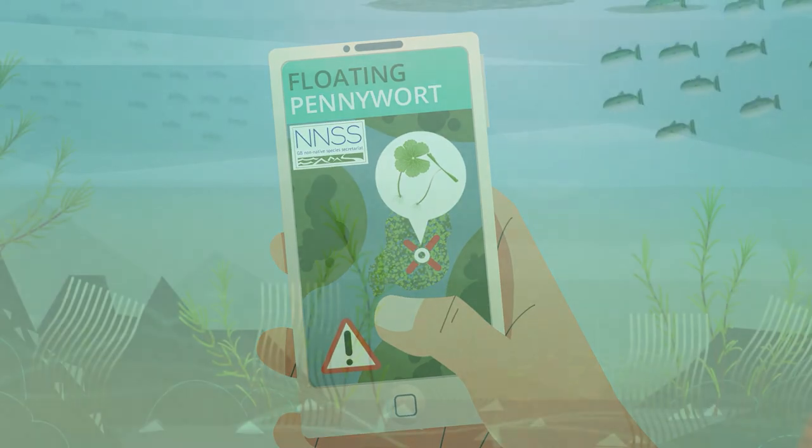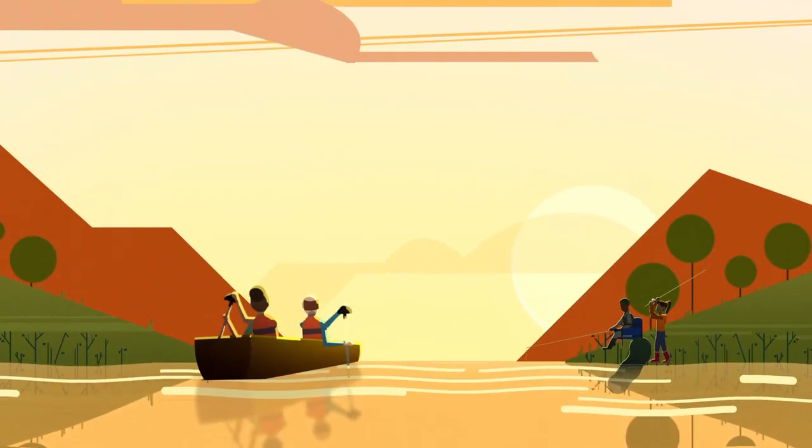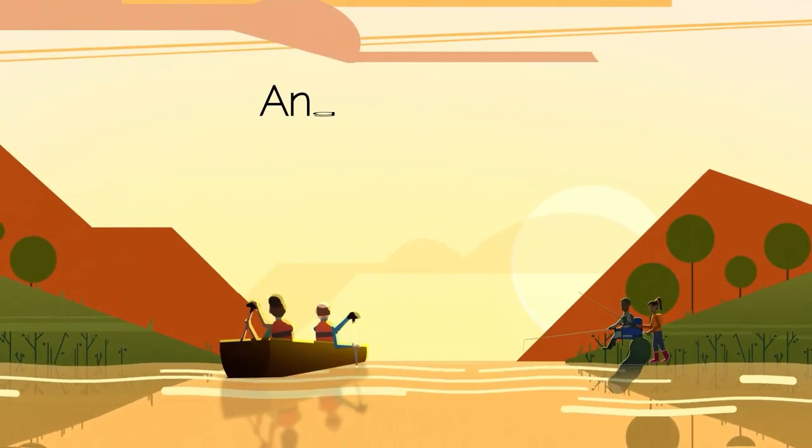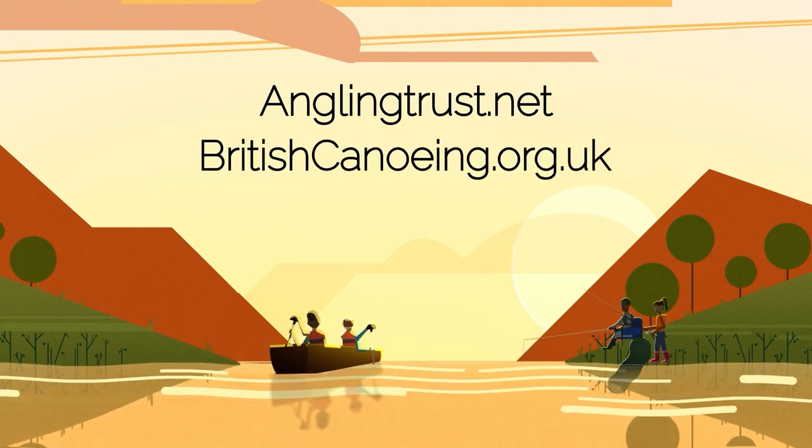This will help to protect the waters that we love and allow us to continue to enjoy these areas. For more information visit anglingtrust.net or britishcanoeing.org.uk.